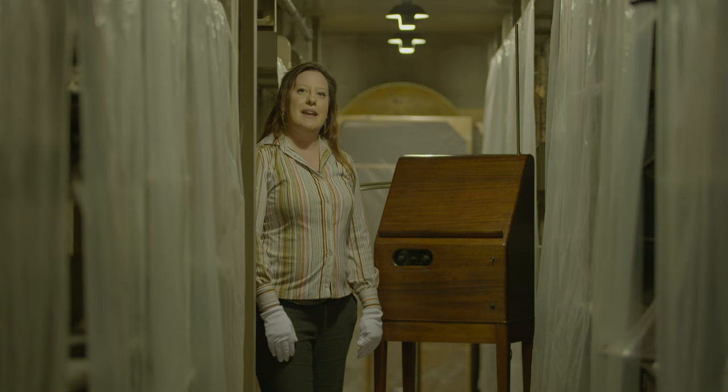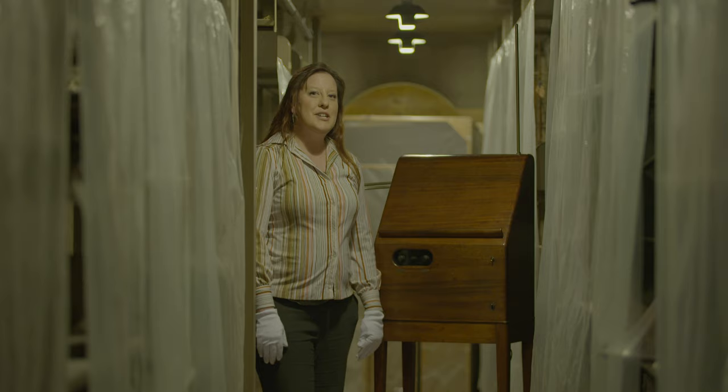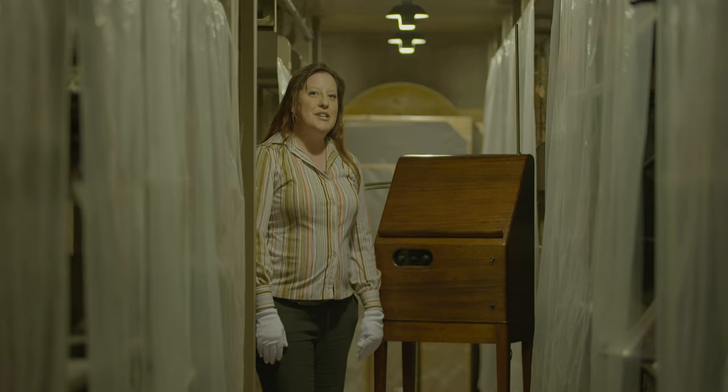This is a 1929 theremin. It's the 150th theremin ever made, out of about 500, and there are only about 170 known to still exist. So we're lucky to have this in our collection.